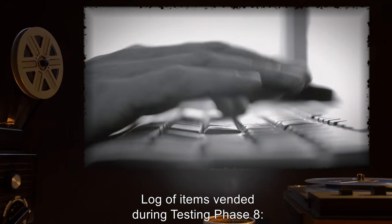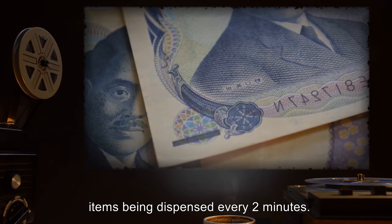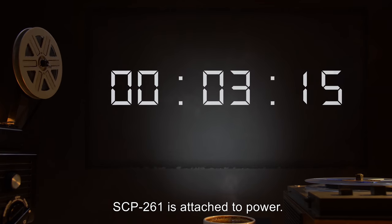Log of items vended during testing phase eight: 800 yen entered for each item, items being dispensed every two minutes. SCP-261 is attached to power.